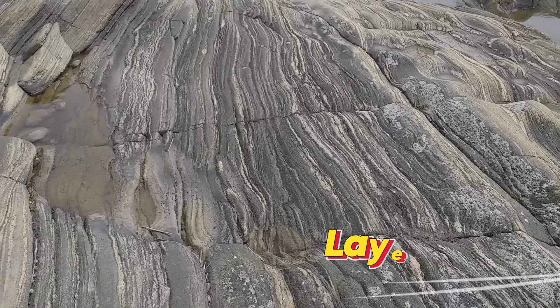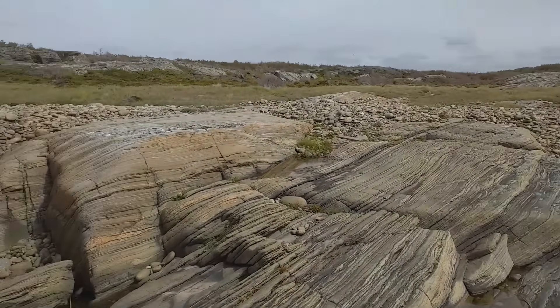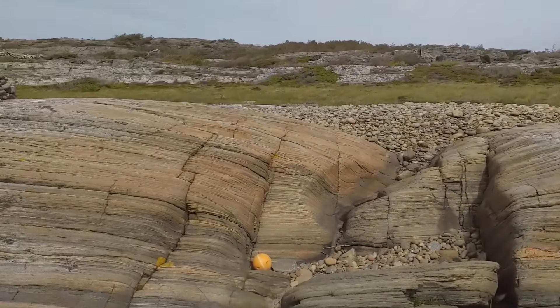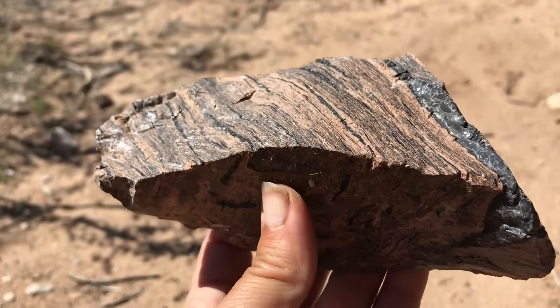Number 7: Layered Stripes. Striped rocks are nature's diary of pressure and time. When rocks endure heat and immense pressure, their minerals realign, forming alternating light and dark layers.